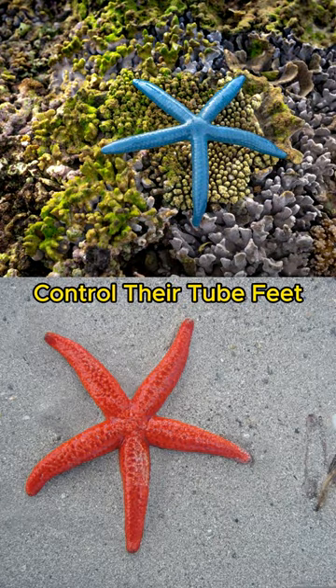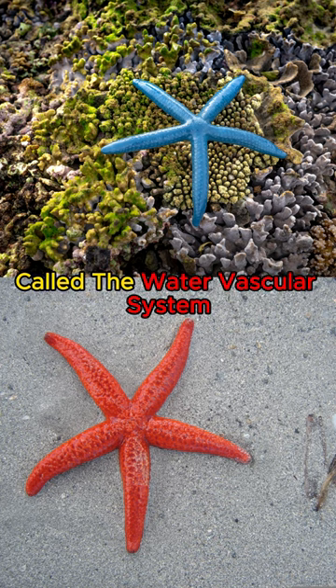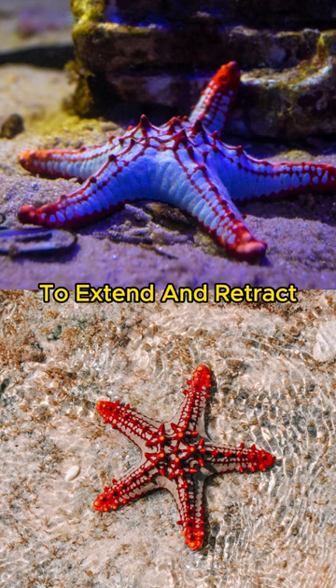Starfish move and control their tube feet through a unique hydraulic system called the water vascular system. Water is drawn into the system to create pressure, allowing them to extend and retract their tube feet for movement and feeding.